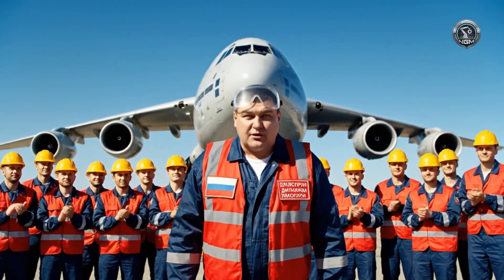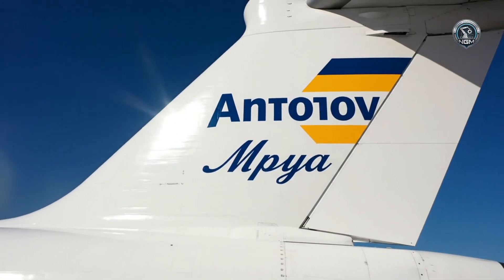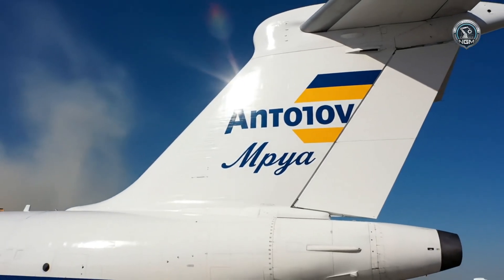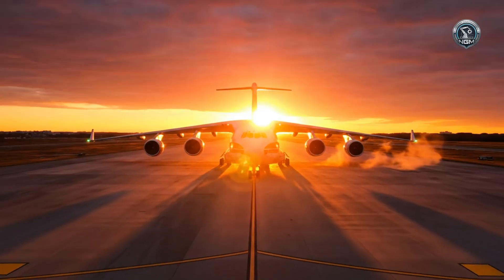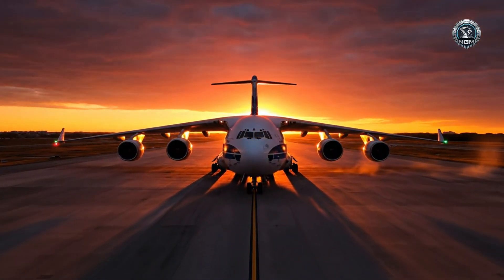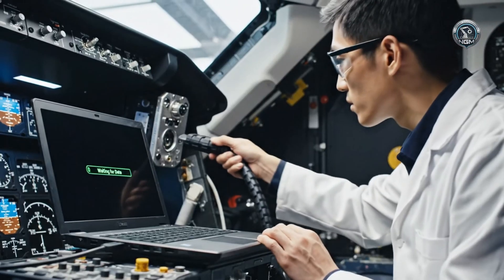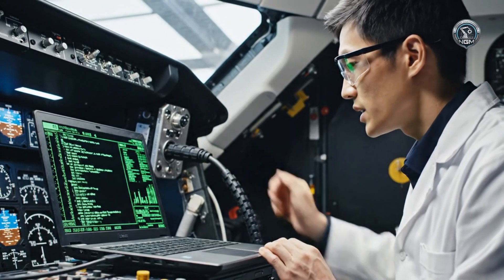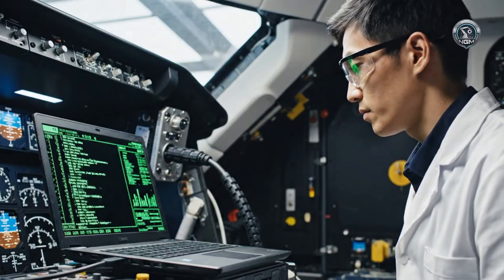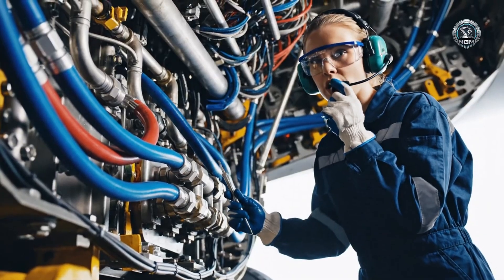Work complete. Telemetry link established. Downloading six hours of flight data.